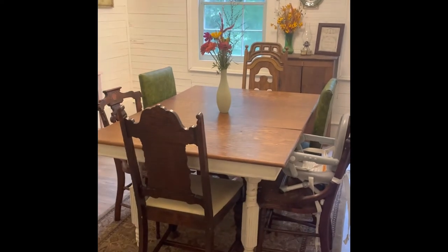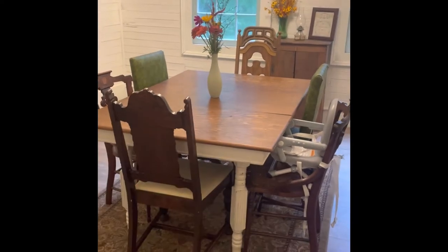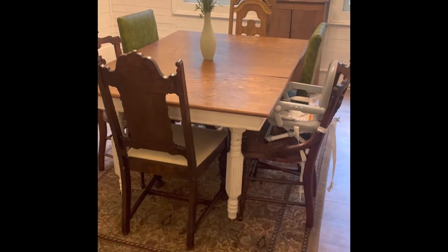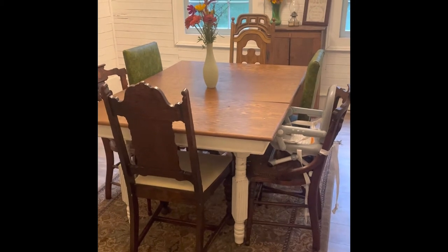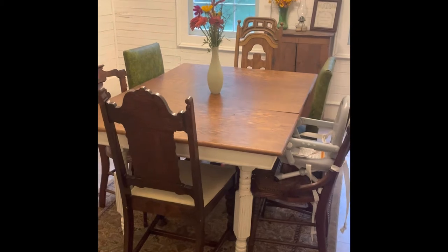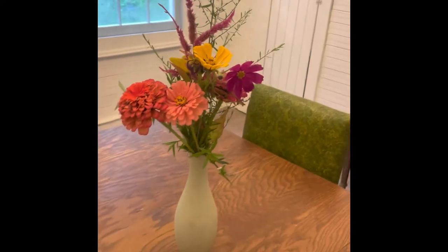We've got the big table here with all the mismatched chairs. I actually found this table on Marketplace, and then the two green chairs I found at the antique store that I love. The two matching chairs here are from Marketplace, and the other two I believe are from the antique store. I just picked this bouquet today — we have some wildflowers growing out there so I just grabbed some and put them on the table to be nice and pretty.